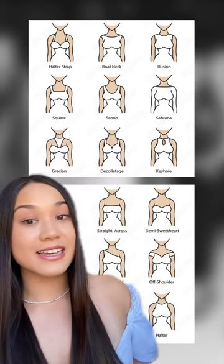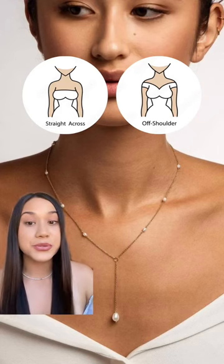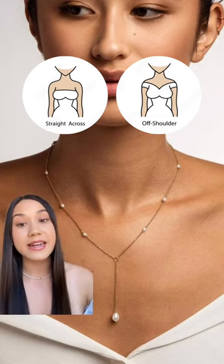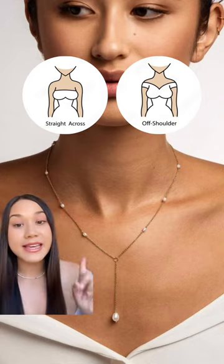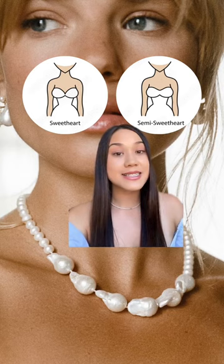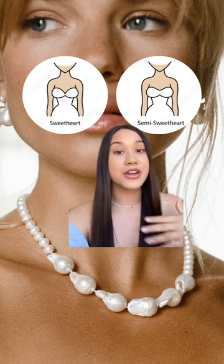For a strapless or off-shoulder look, you have so many options. This look is perfect for highlighting your collarbones, so something like this or this could be the perfect complement and not too distracting. If you like to make a statement, I would suggest going for a shorter necklace to keep the attention on your collarbones.